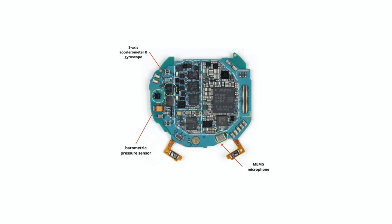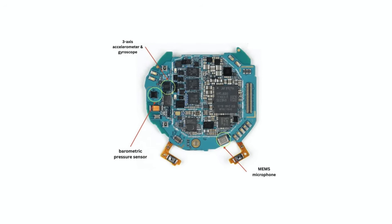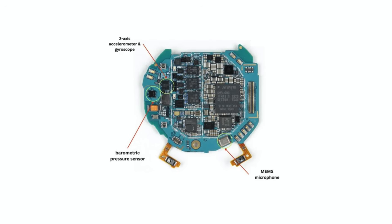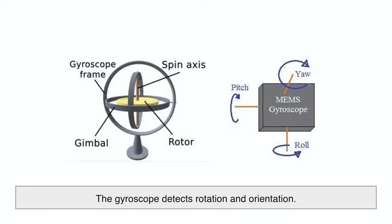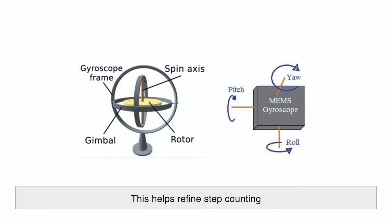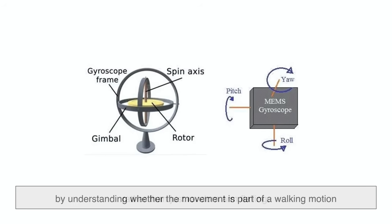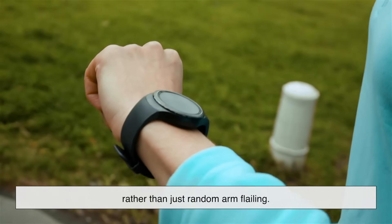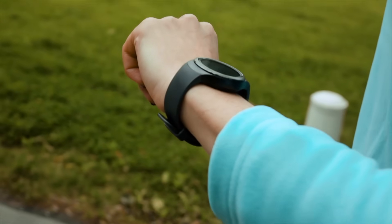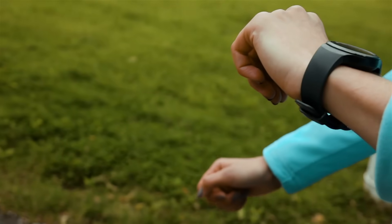Some smartwatches also use a gyroscope alongside the accelerometer. While the accelerometer measures changes in speed, the gyroscope detects rotation and orientation. This helps refine step counting by understanding whether the movement is part of a walking motion rather than just random arm flailing. If you lift your arm to check the time, for example, the gyroscope can help differentiate that from a step.